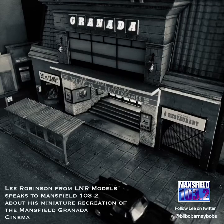Elsewhere, Mansfield's old Granada cinema has been brought to life in the form of a miniature model. The building was Mansfield's first luxury cinema and operated from 1930 until 1973, located on Westgate in the centre of town. Mansfield 103.2's very own presenter Ian Watkins commissioned the building of the model, which was set to feature alongside his Granada radio documentary in Mansfield Museum this year.